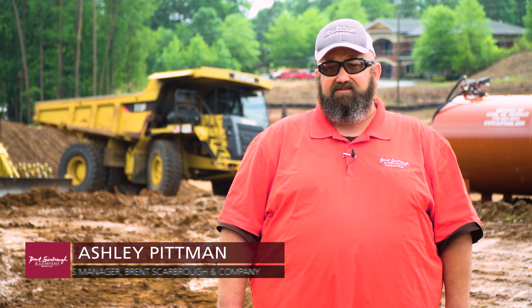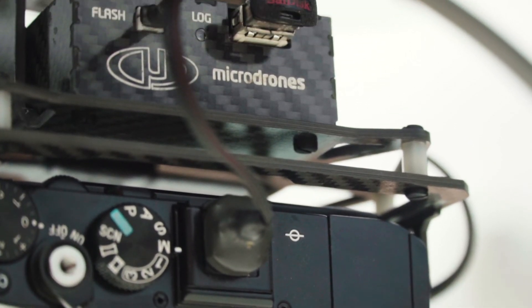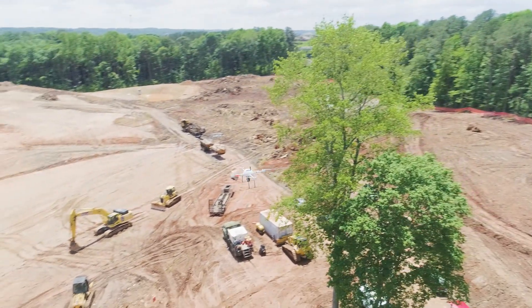The MD Mapper 1000 DG system has helped us to get topos in a more quick and efficient manner, mainly because we're getting many, many more shots on site.